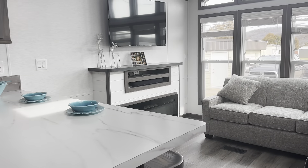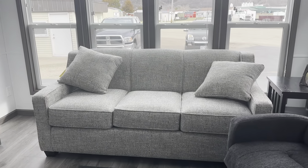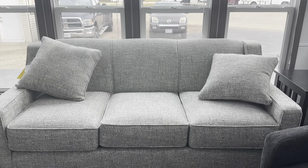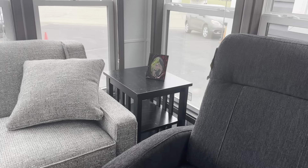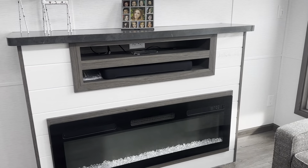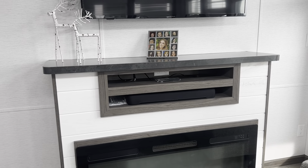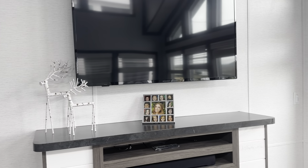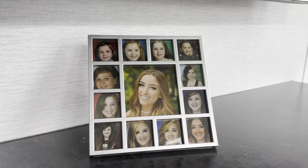Step inside, and this unit does have a standard size sofa — I believe that is steel fabric — and two recliners, which are in the iron color. Black missionary end table, you can get in white or black. This one has the white shiplap at the fireplace, and the 50 inch TV mounted above. That's our daughter — a little shout out to Sadie there.